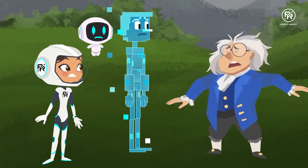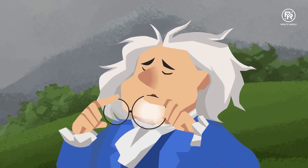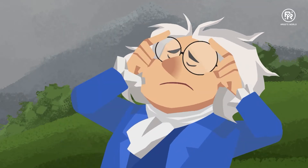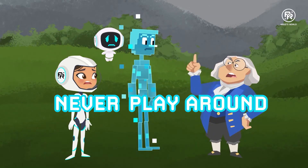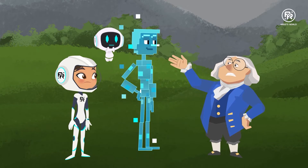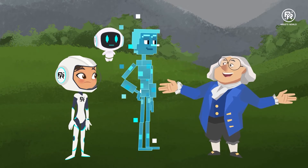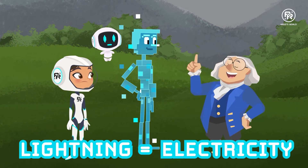Benjamin Franklin! I really should stop playing with lightning. I'm afraid these spectacles are ruined. Never play around with electricity, children. It can hurt you real bad. It's a wonder I'm still alive. But on the bright side, my kite experiment did prove that lightning is electricity.